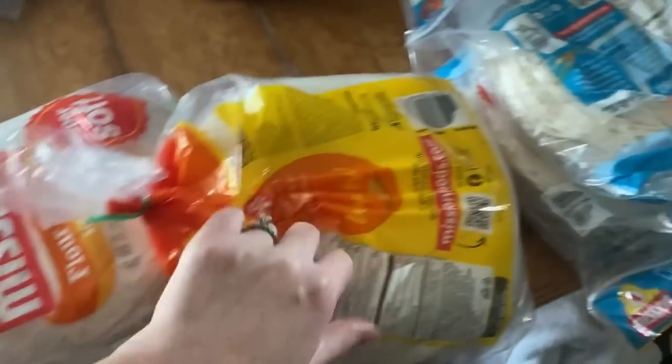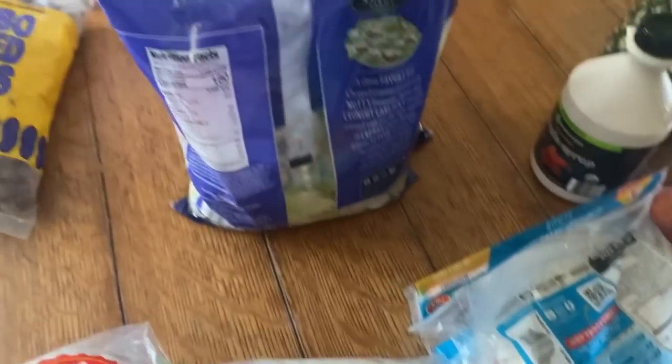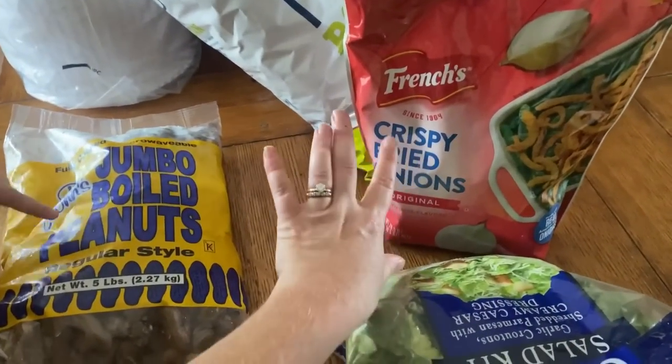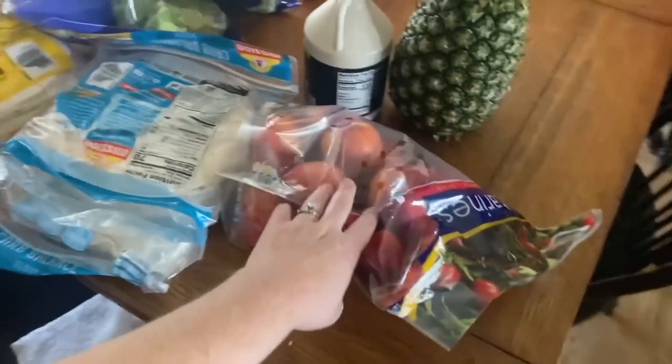Two things of regular tortillas, two things of the low-carb ones. Salad and fried crunchy. It's birthday season and some of the kids requested broccoli, rest, and cheese casserole. Nectarines and a pineapple.